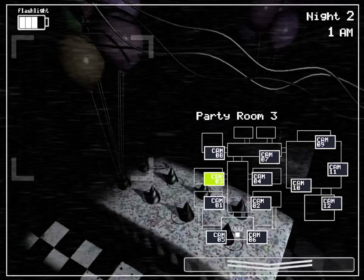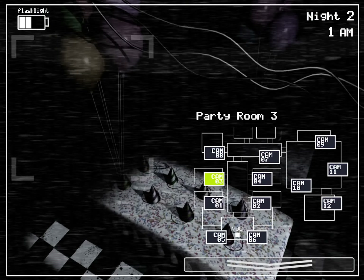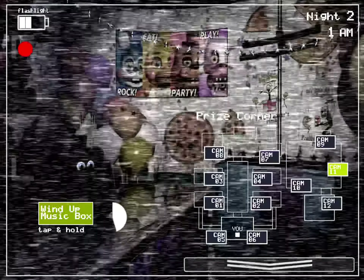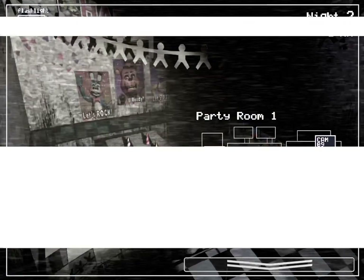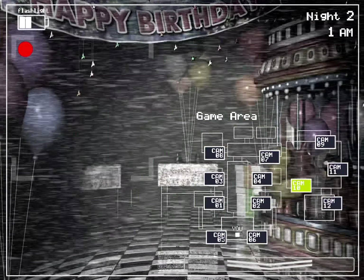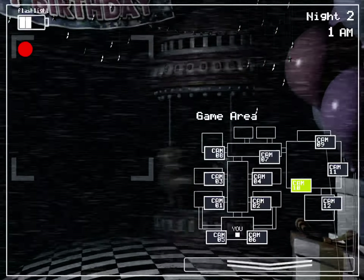That glitch might have carried over to the newer models too. One more thing — don't forget the music box. I'll be honest, I never liked that Puppet thing; it's always thinking and it can go anywhere. I don't think the Freddy mask will fool it, so just don't forget the music box. Anyway, I'm sure it won't be a problem. Have a good night, and I'll talk to you tomorrow.